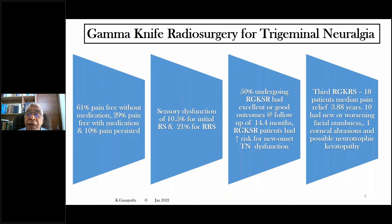50% of those undergoing repeat radiosurgery with the gamma knife had excellent or good outcomes provided the follow-up was within 14.4 months. Again, the longer the follow-up, the higher the recurrence. Repeat radiosurgery with the gamma knife carried an increased risk for new onset trigeminal nerve dysfunction. A third radiosurgery has also been done occasionally. In one report of 18 patients, the median pain relief was 3.88 years. However, as expected, the complication rate following a third radiosurgery procedure is definitely higher — 10 out of 18 had new or worsening facial numbness, and one had corneal aberration, possibly a neurotrophic keratopathy as well.